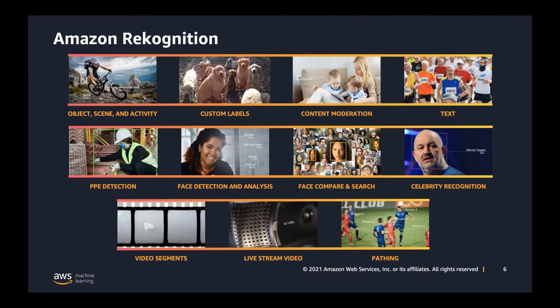Many turn to Rekognition for content moderation because of the prospect of unwanted images. We also have a text API — I have a couple of customer examples in real estate to highlight that, detecting text in images. We also have APIs for face detection and search, celebrity detection, and PPE detection which came about because of the pandemic. We have video segment detection, looking for things like color bars and credits, live streaming capabilities, and person pathing — looking at movements of people, which is a good analytics tool in things like sports.